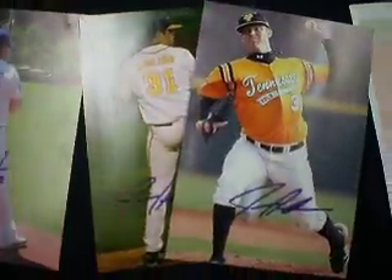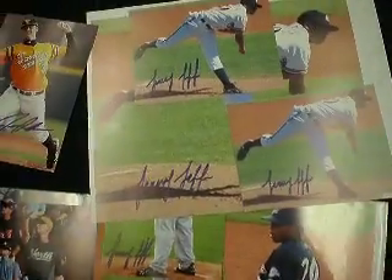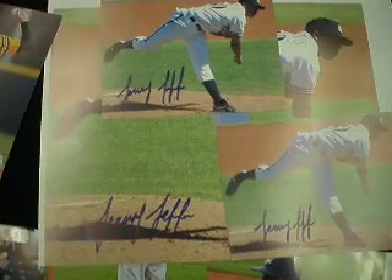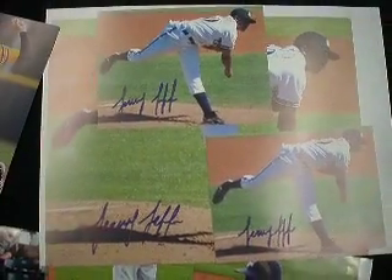James Atkins on two 4x6s. Jeremy Jeffress on five 4x6s, two 8x10s and a baseball. He's got a really, really nice looking autograph — looks really good on the ball. He's the real deal. Very nice guy too.